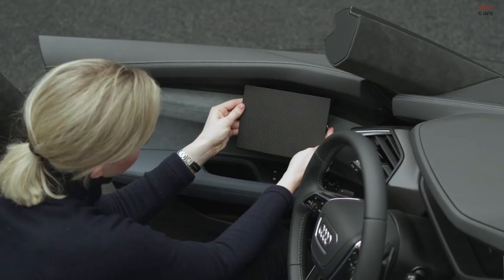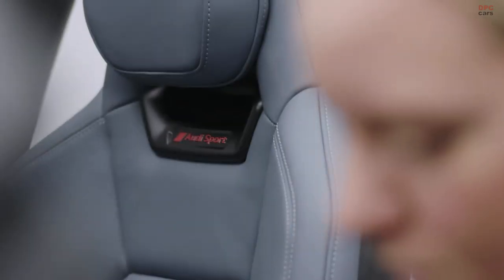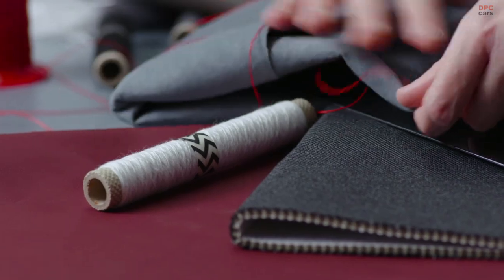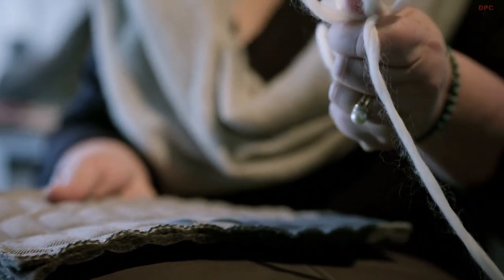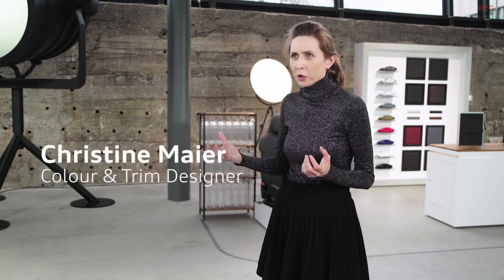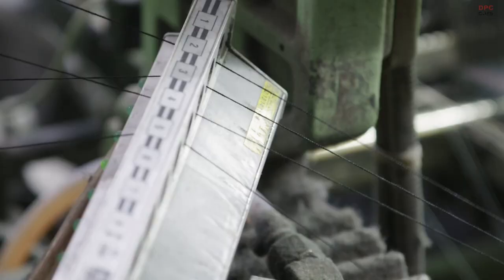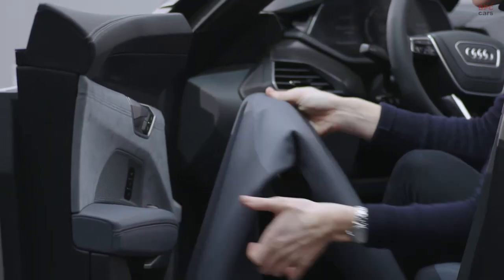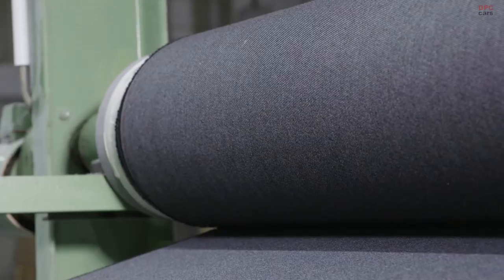The e-tron GT was really a challenge for us — we developed a completely new textile. It was done with a combination of three natural colors, so there is no chemical inside and it's completely recyclable. Sustainability is a central pillar of Audi's corporate strategy. We didn't always want to use new raw materials — we wanted to do something with what was already available. The result is a fabric more reminiscent of natural fibers, rather woolly in character, pleasantly soft, with a great manufacturing character due to the quilling and the 3D effect. A really novel textile has come out of it.